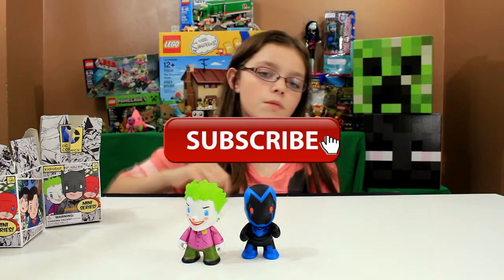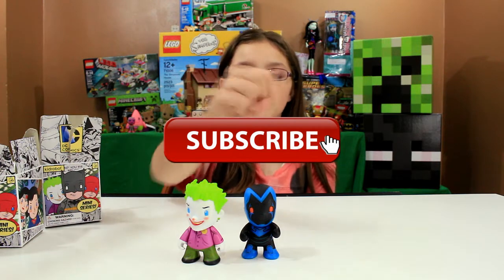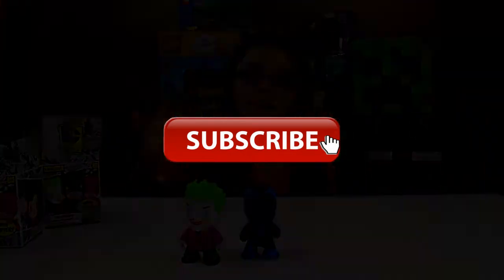Check out our Facebook and Instagram, and check out our other videos where we've opened more of these. Thumbs up, subscribe — bye guys!